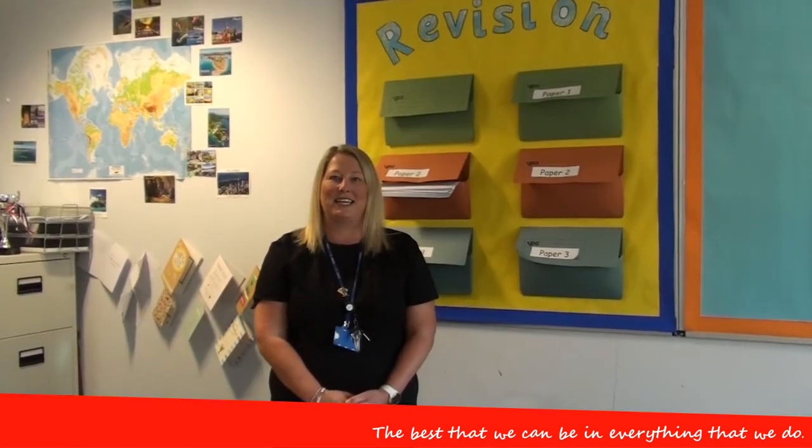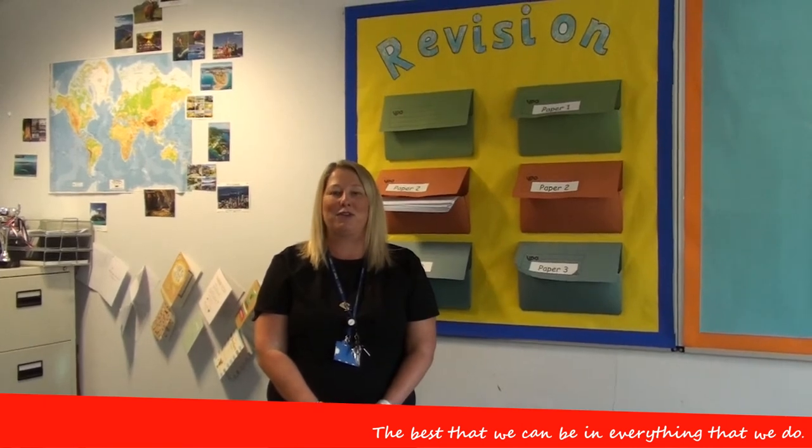Thank you for watching this insight into what we study here at St Cuthbert's Geography Department. We look forward to seeing you soon. Bye!